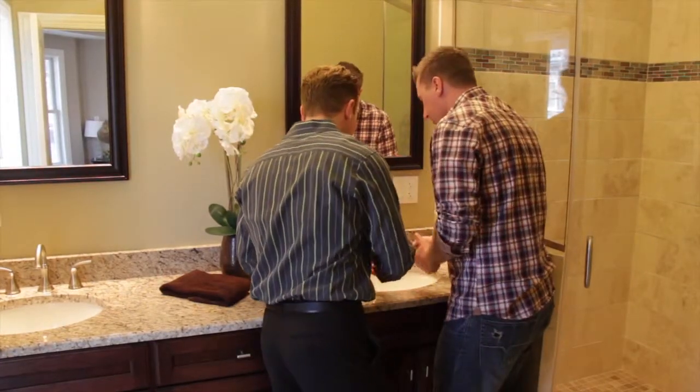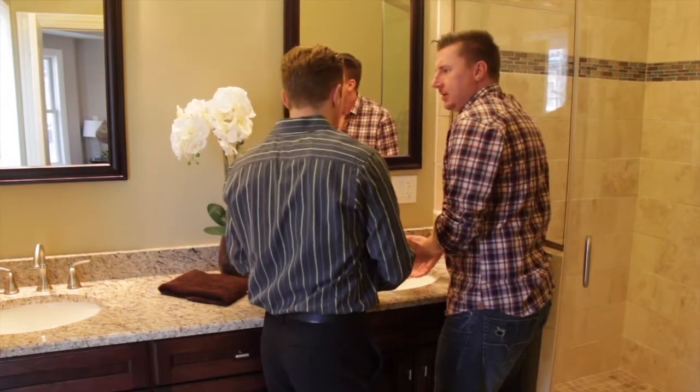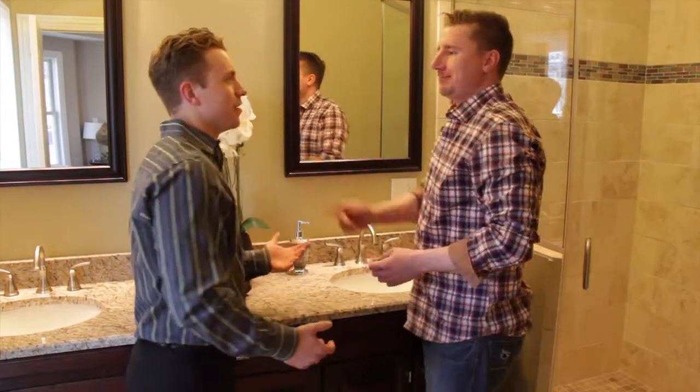We all know that argument happens every day — we've provided the perfect solution with the double sink in here, so that when you're up in your master bed, you don't ever have to run out of it.